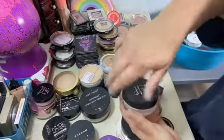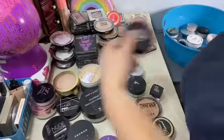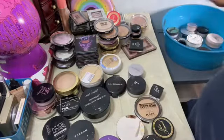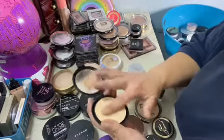Oh, I know what this is — this is one I made myself. I need to relabel it. I took some powders I had and made my own powder that's sheer. This is LA Girl, LA Colors.